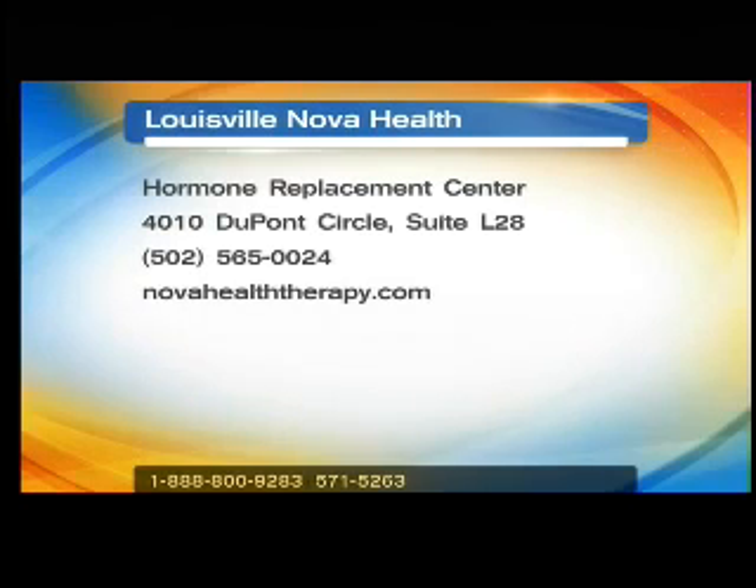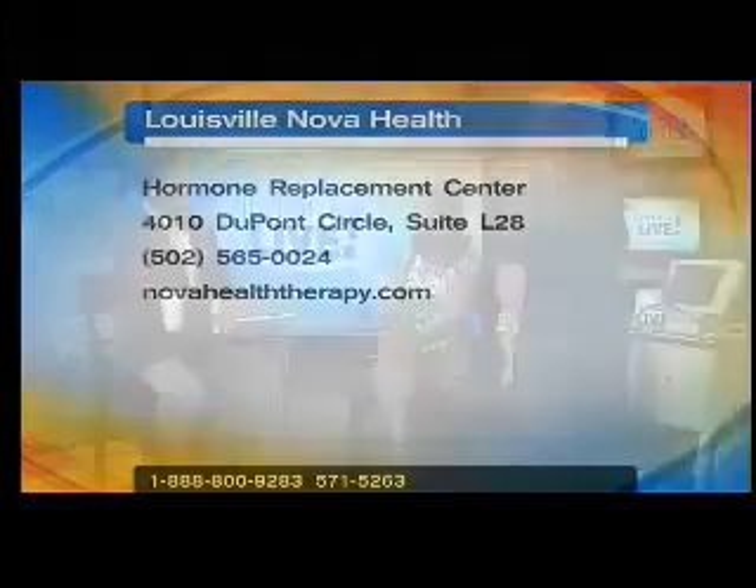Once again, Nova Health at DuPont — you know where they're located and the new Venus Freeze. I would think, Jan, you may be one of the only entities in town with this new technology. Well, there's one other office. And also, if you're thinking about losing a few pounds — we talked about the fact that this is the season. You're getting outdoors a little bit more, and if not a bathing suit, at least shorts. You might want to lose a few pounds — a little hormone therapy might help you.